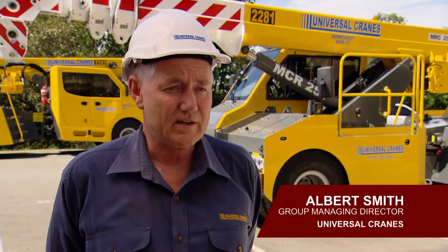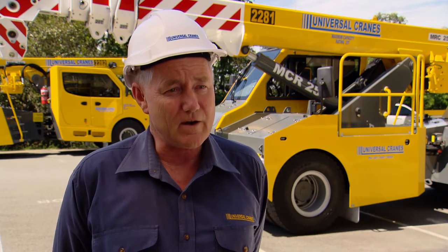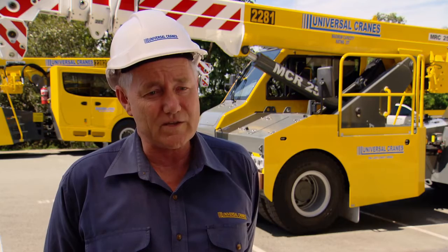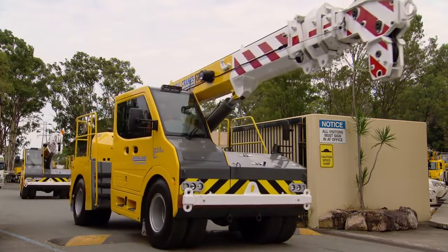Universal Cranes is a private business with about 250 cranes in the fleet. We have shareholders in our branches as branch managers, and we operate in the North and South Island in New Zealand and all up the East Coast of Australia. We operate about 60 pick and carry type cranes.